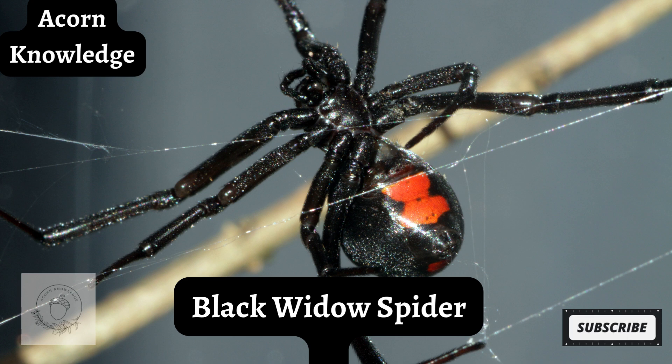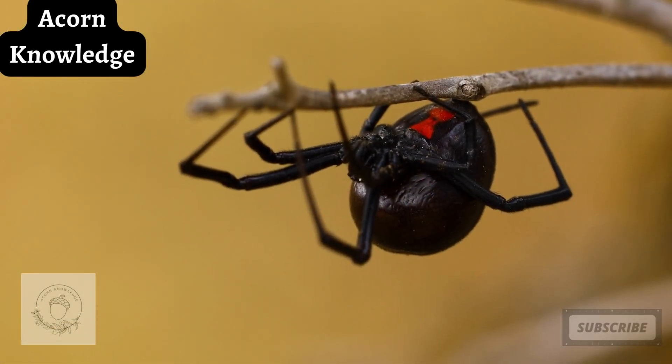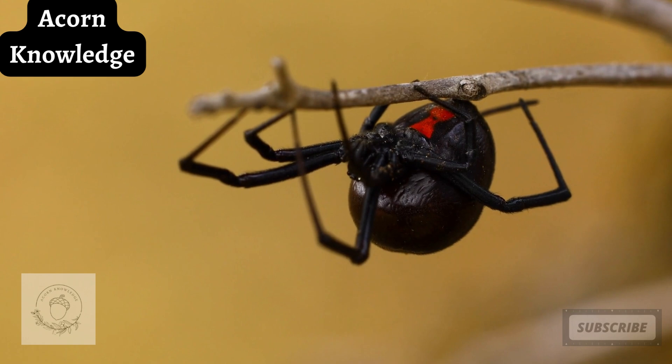Black widow spider. The black widow spider is an arachnid that strikes fear into the hearts of many. They can be found on almost every continent, with the exception of Antarctica, and like to reside in areas that are warm, dark, and secluded.